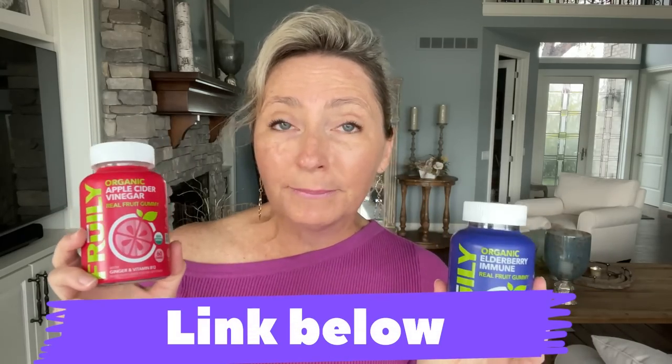They've also got an apple cider vinegar gummy — you know that's like the rage when it comes to losing weight right now. And they have their own version of that. They've got one for hair, skin, and nails, and a couple of multi-type vitamins. If you see these in the store, check them out. But even better, they're offering you guys a 20% discount — check my description box below for the link and code.